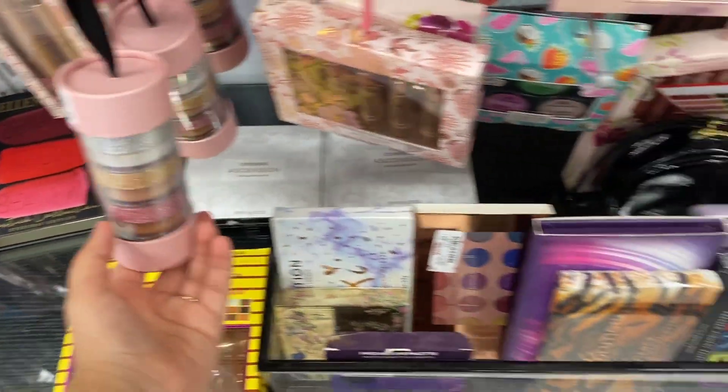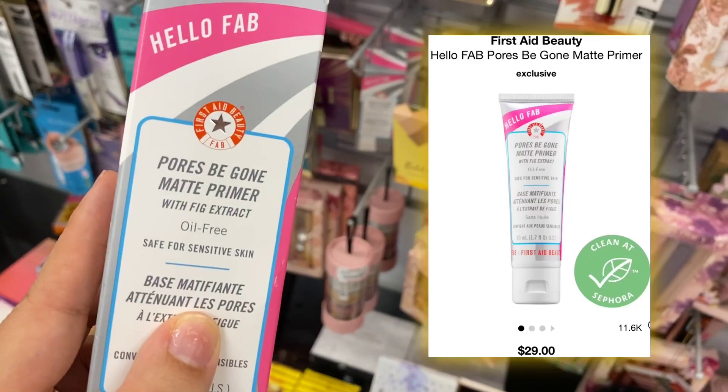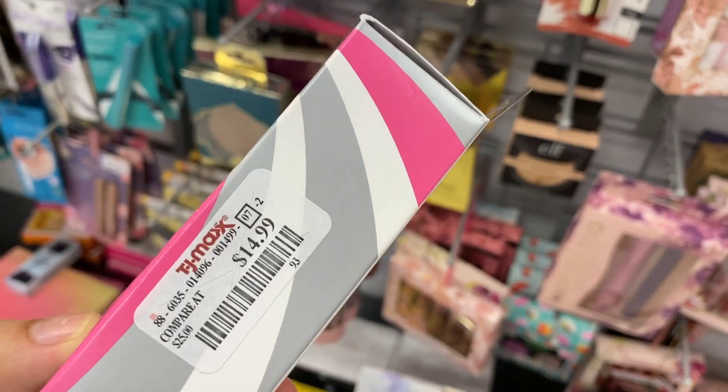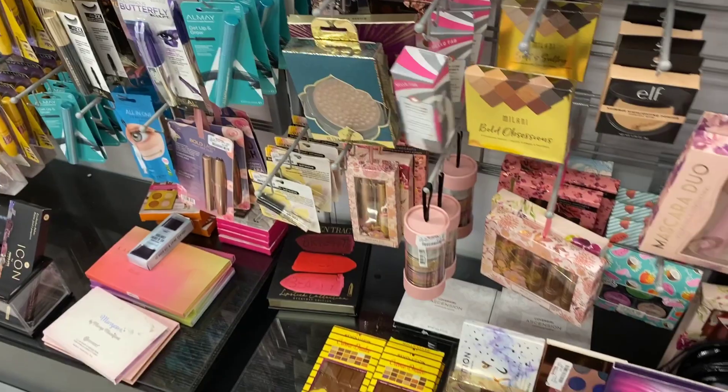$19.99 for these. First Aid Beauty Pores Be Gone Matte Primer with fig — I love fig, anything that has fig I love it. $14.99. There were like three. I saw Milani at a different TJ Maxx yesterday.